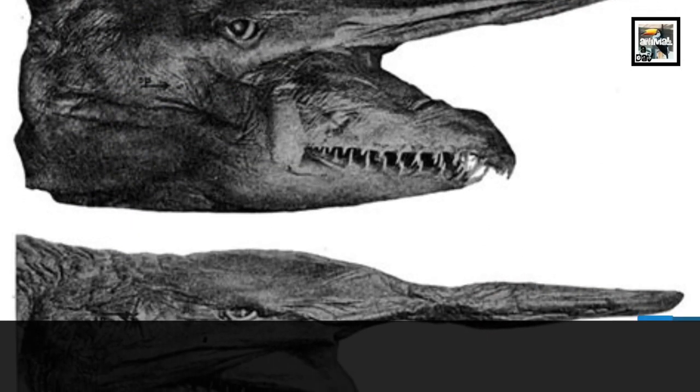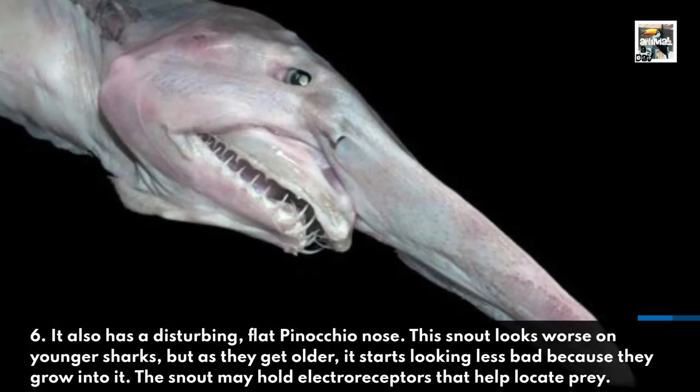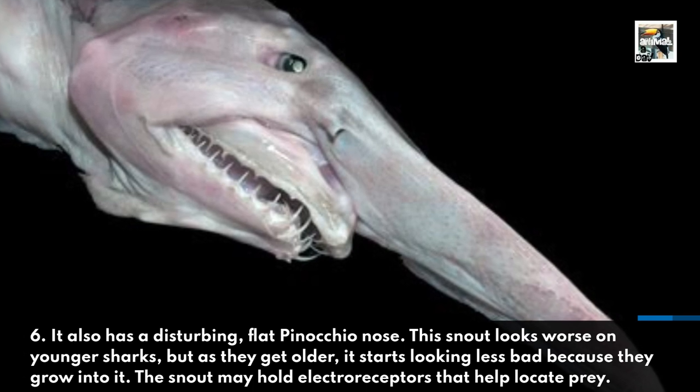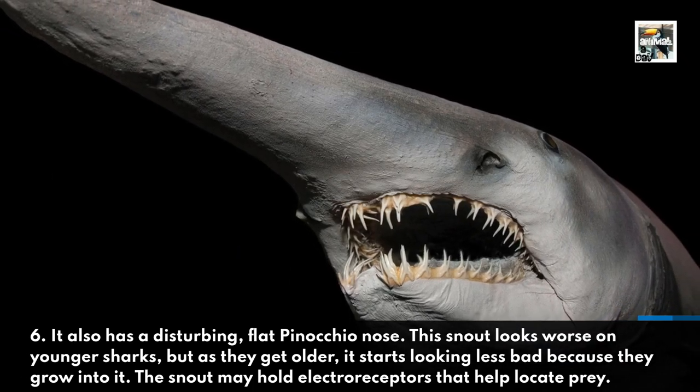It also has a disturbing flat Pinocchio nose. This snout looks worse on younger sharks, but as they get older it starts looking less bad because they grow into it. The snout may hold electro-receptors that help locate prey.